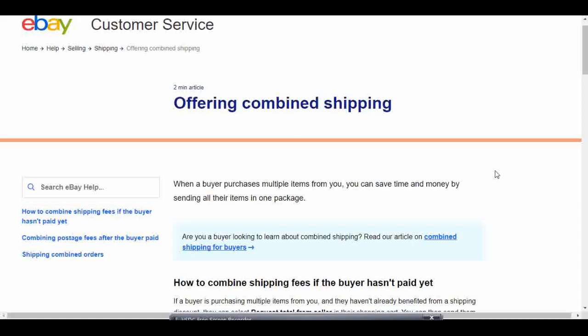I just had a buyer purchase multiple items from me and I wanted to combine shipping for them, so I thought I'd run through this process with you guys. I'm here on eBay's customer service page on their article about combined shipping. I'll leave a link to this article in the description box below. It takes about two minutes to read.